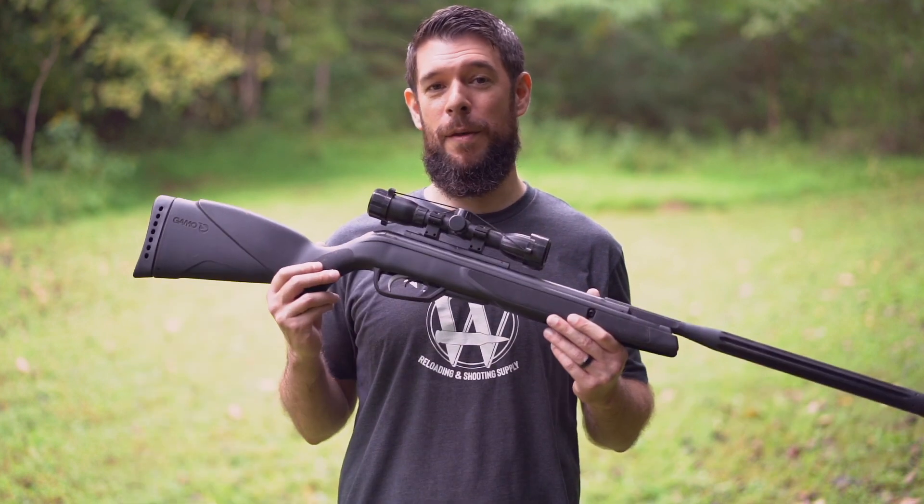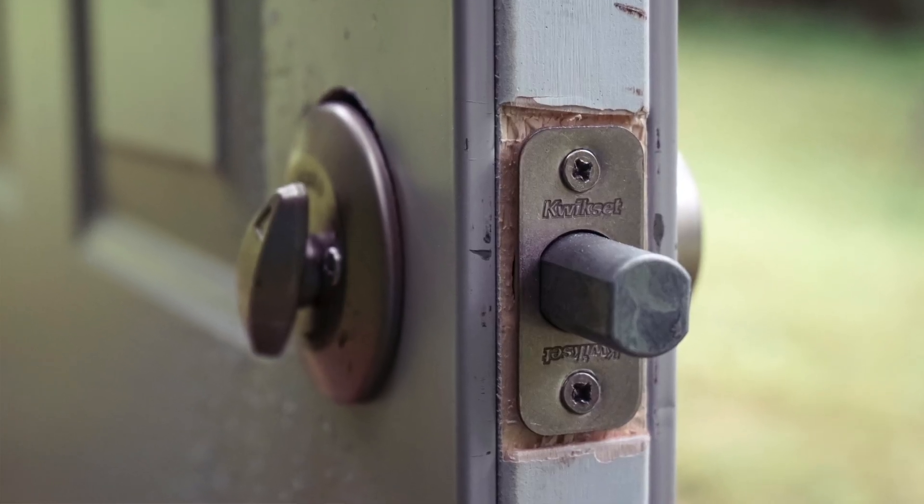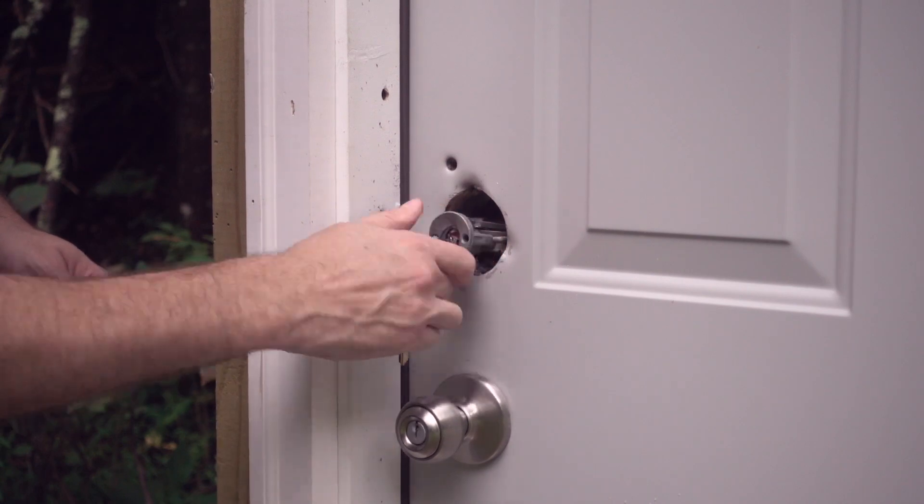Hi everyone, Jacob from Wideners. Before we get into the caliber-specific testing, we're going to try something a little different — we're going to see if we can cause the deadbolt to fail with a pellet gun. There's an internet rumor that a series of burglaries were pulled off by a group of teens using a pellet gun to force entry into upscale homes.